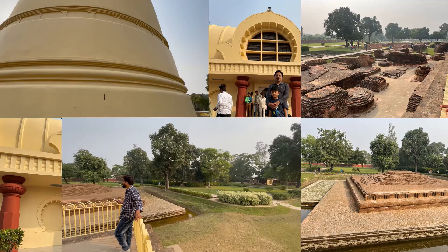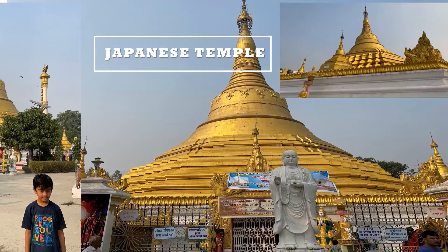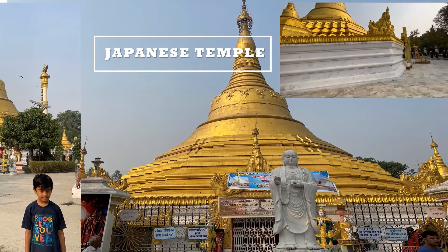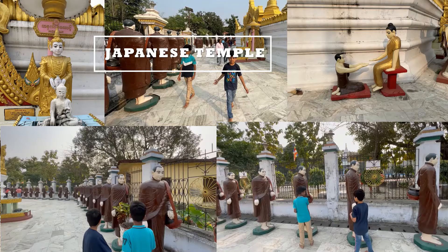The Japanese Temple has a gold color tomb which is very attractive, and a Buddha on the gate makes it very beautiful. Here is a glimpse of inside the Japanese Temple.